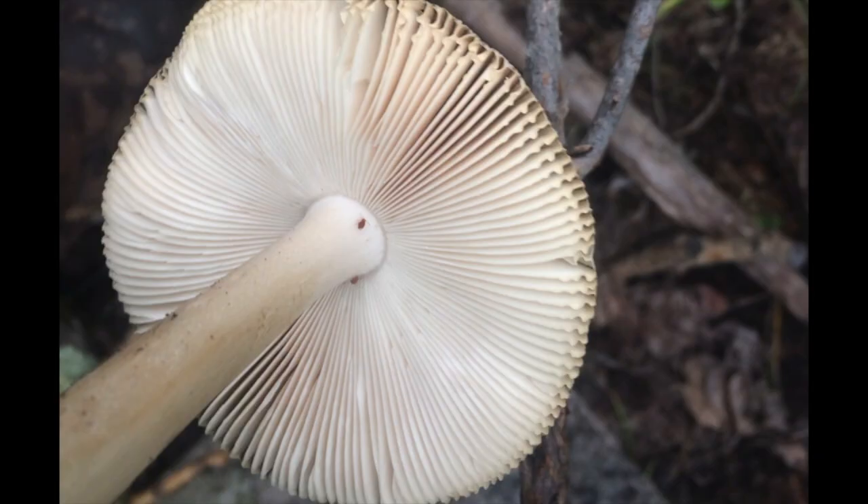Like many species of Amanitas, the gills beneath the cap are white or otherwise very light colored. You will sometimes see short gills in Amanita vaginata or whatever this mushroom is. If you look at the bottom of the picture here, you can see a couple of little baby gills there.